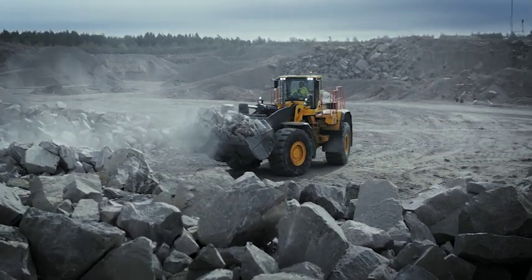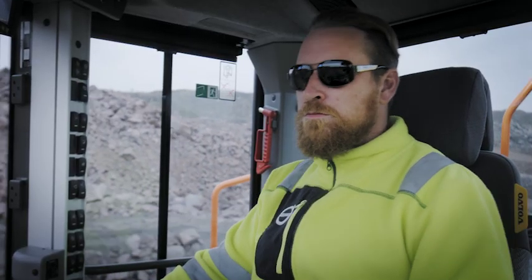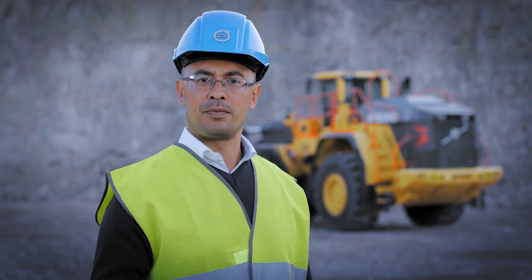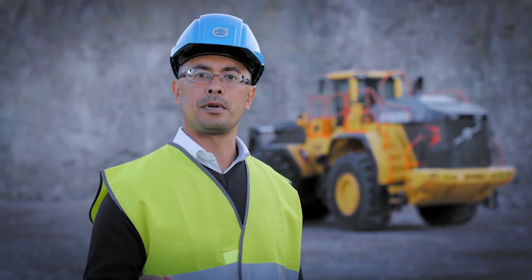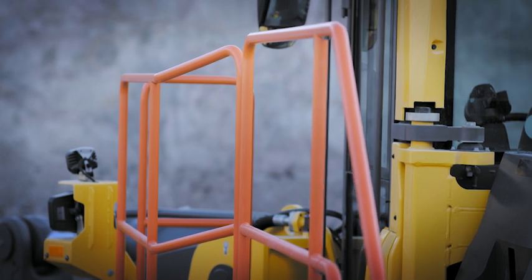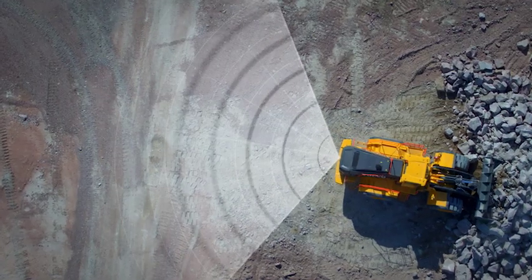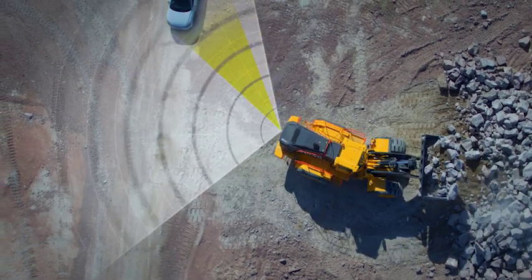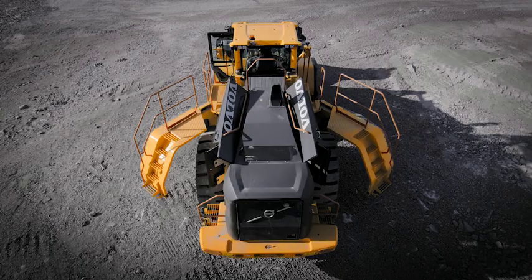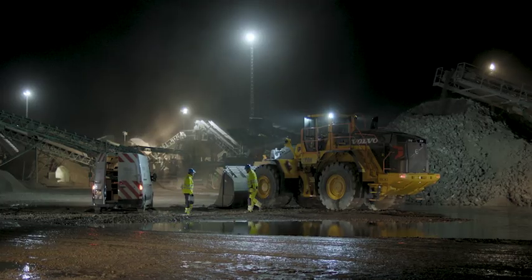Volvo's boom suspension system automatically engages depending on gear and speed, absorbing shocks and effectively reducing bucket spillage, giving you better comfort and increased productivity. Safety is vital. To enhance visibility, the L350H is equipped with a rear-view camera and new rear-view mirrors. Orange handrails and steps are intended to stand out to operators and maintenance staff. The optional radar detect system is fully integrated and works in conjunction with the rear-view camera to detect objects that may be obscured from the operator's view. Daily routine checks are made easier thanks to engine side hood panels, while essential maintenance points are safely accessed using the walkway.